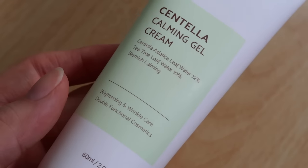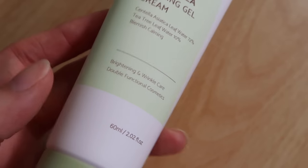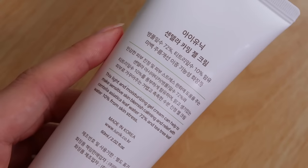The I'm Unique centella gel cream contains 72% centella asiatica leaf water to calm and soothe the skin, plus 10% tea tree leaf water, which has acne-fighting and preventing properties. It's also great for acne-prone skin. It's alcohol free, although it does contain bergamot fruit oil — but honestly it smells amazing, like icy poles or fruit candy. If you have oily skin, you have to give this one a go.